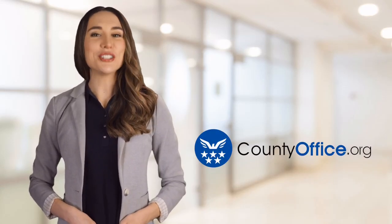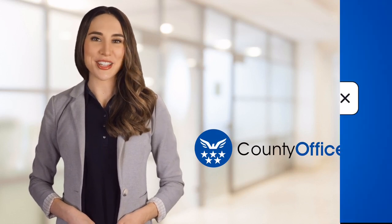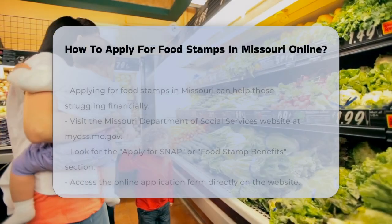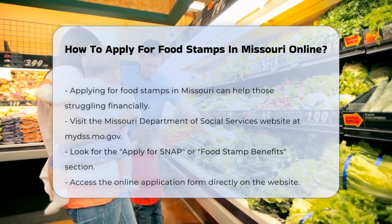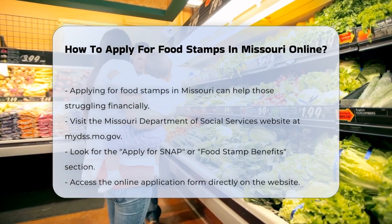Welcome to County Office, your ultimate guide to local government services and public records. If you're struggling to make ends meet and need help with groceries, applying for food stamps in Missouri can be a big help.